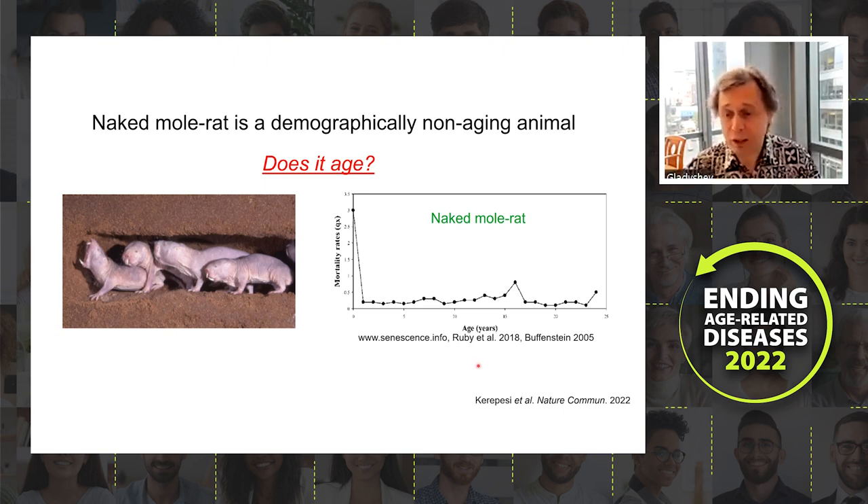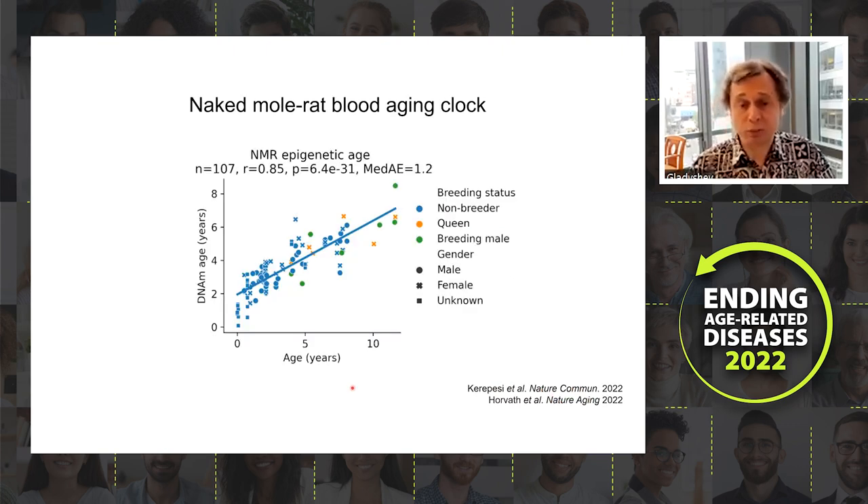This was addressed by Chiara Khiripasha in a paper published earlier this year. We developed an epigenetic clock for naked mole rats spanning very young to approximately 12-year-old animals, including queens, breeding males, and non-breeders. The clock works well. I should mention that Steve Horvath's group independently published a separate clock in eLife Aging, making the data quite robust.